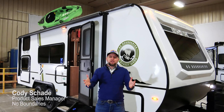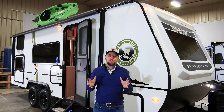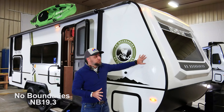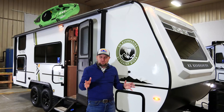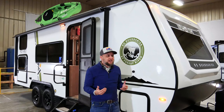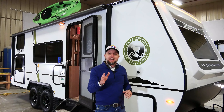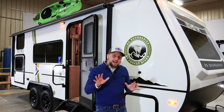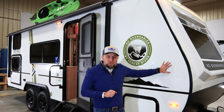Cody Shade here, product sales manager with No Boundaries Travel Trailers. We have something so exciting to show you today — a brand new floor plan from No Boundaries capable of sleeping seven people. We are deep inside the No Boundaries dream lab. This is the first one of its kind and I cannot wait to show it to you. I want to highlight first a couple of key features you're only going to find on No Boundaries product.